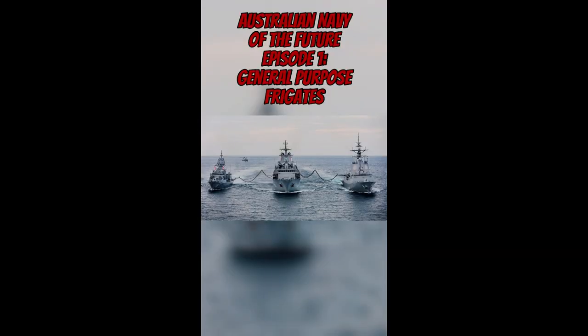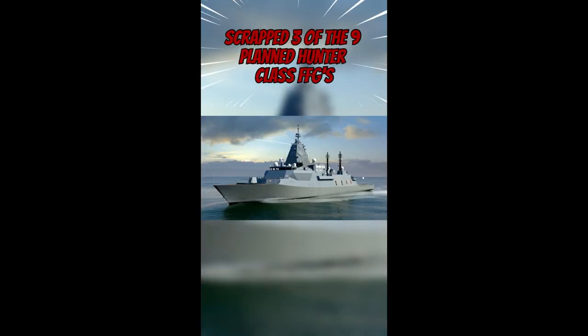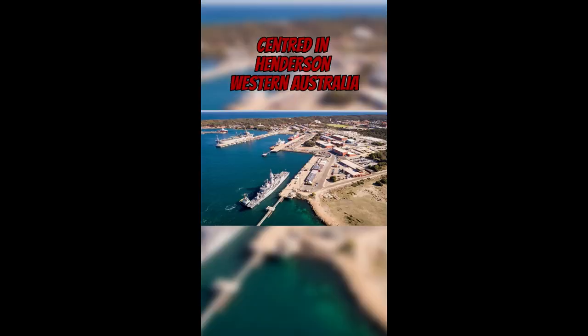Future Australian Navy Episode 1: General Purpose Frigates. The Australian Surface Fleet review came with a host of recommendations, one of its most striking being the scrapping of three of the planned Hunter-class frigates in favour of 11 smaller general purpose frigates. The review suggested four designs to be acquired through a hybrid offshore then onshore building program centred in Henderson, Western Australia. I promise all of these will get episodes of their own in the future, but in summary they are as follows.